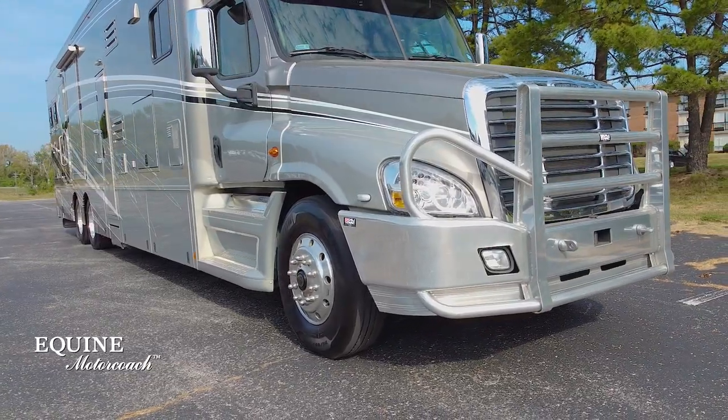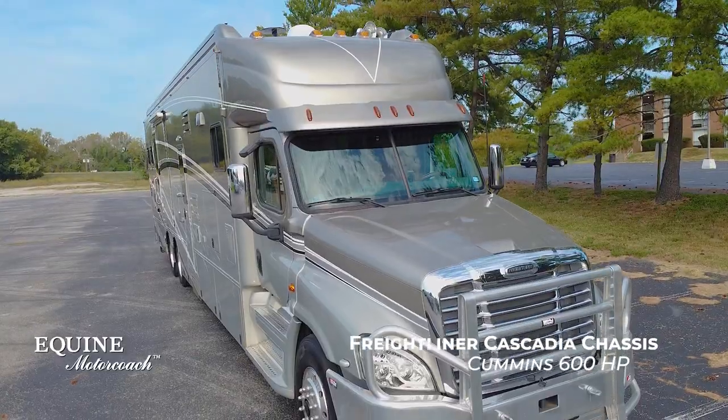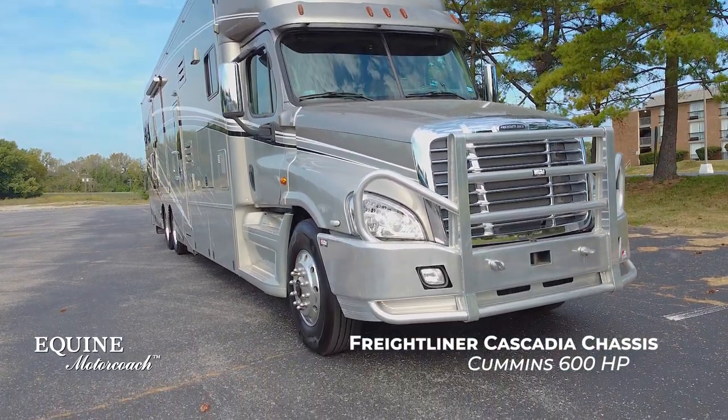It's built on a top-of-the-line Freightliner Cascadia chassis, also with a Cummins 600 horsepower engine with nearly 2,000 pounds of torque and an Allison automatic transmission.